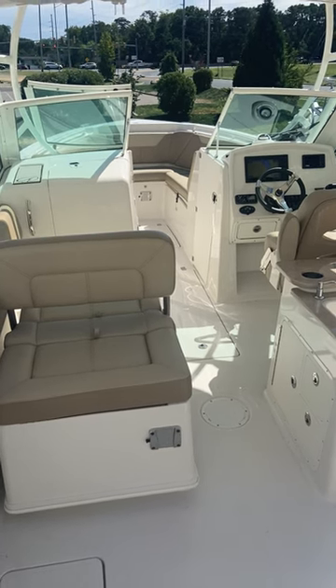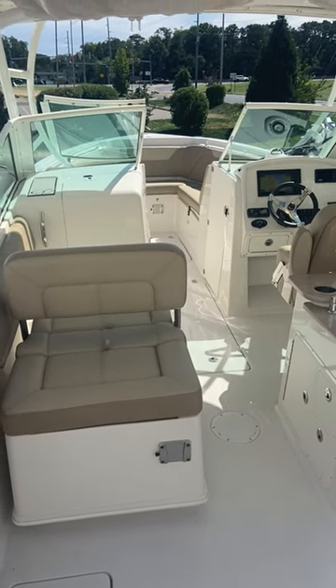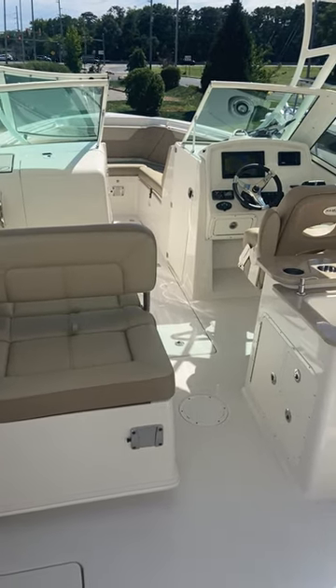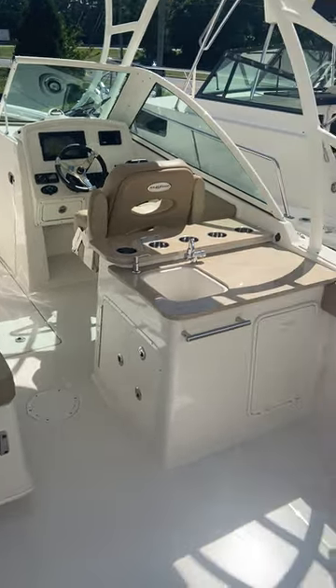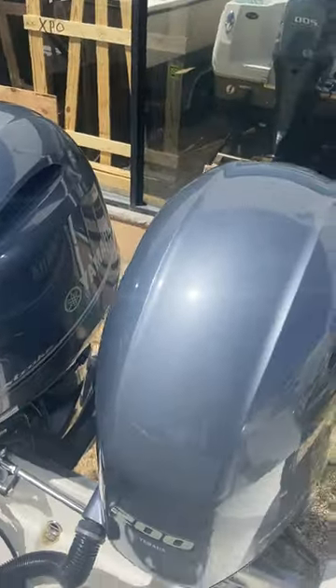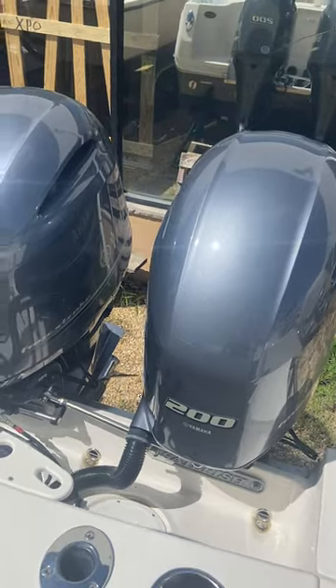We are here on a 2017 Sailfish 275 dual console. This boat has approximately 300 hours. It is in wonderful condition, powered with twin 200 horse Yamahas.